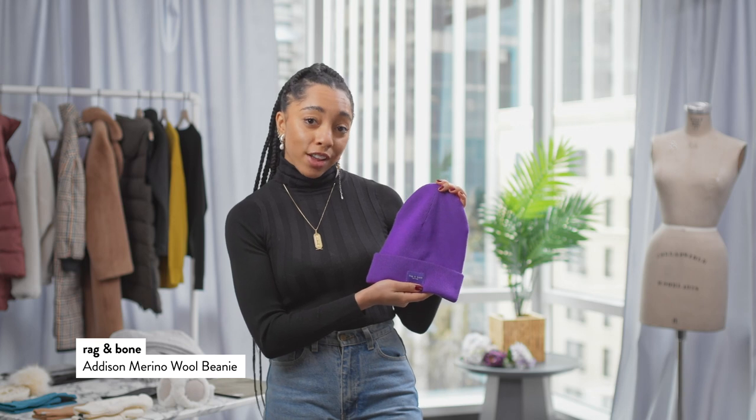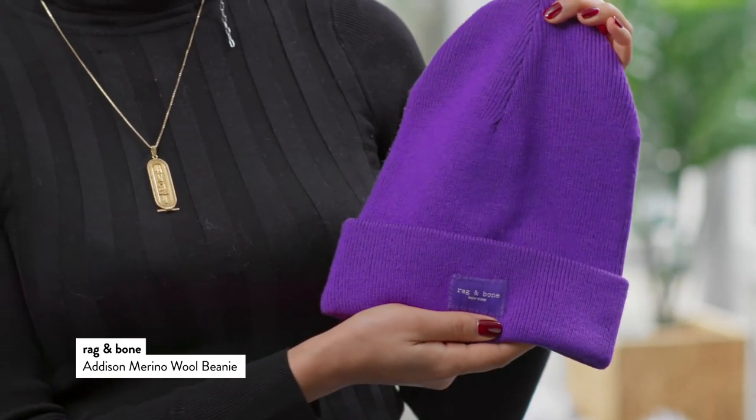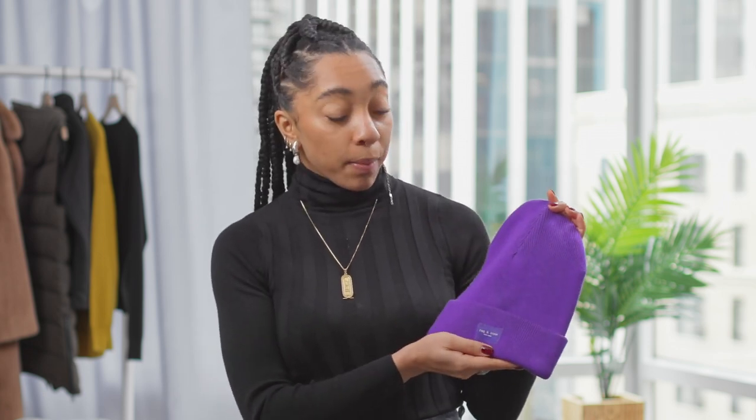Now this would be really cute with those mittens we talked about earlier from North Face. For a fresh take on a traditional cut, I love this traditional cut beanie from Rag & Bone — the color makes it super fun. I see this being topped off with a cute all-black outfit, or maybe doing some color contrasting by mixing in red or green.